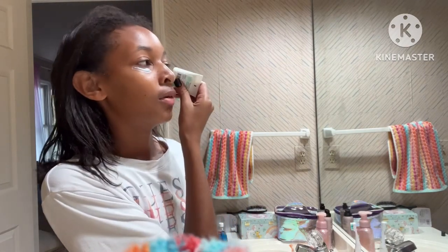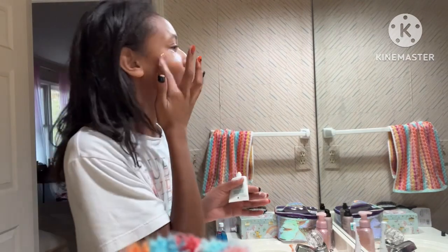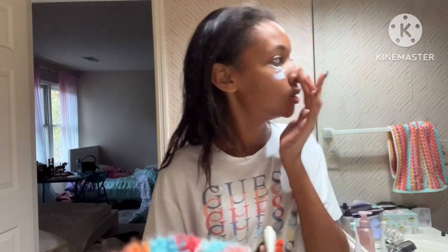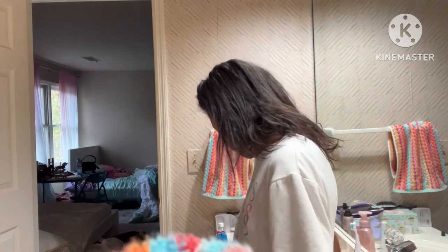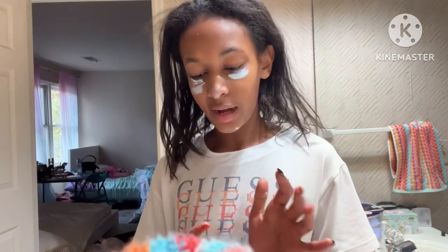I can't use Banana Boat's sunscreen underneath my eyes and stuff, but that's the part where I get sunburn. So I can't have one part of my face burnt and the other part tan — I'm going to use the Hero sunscreen to prevent that from happening. While I do this, I'm going to talk to you guys. I talked about this in my last video — I do have a crush.